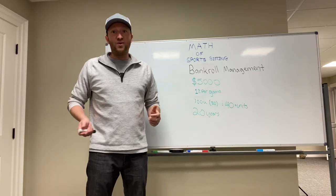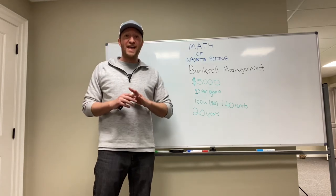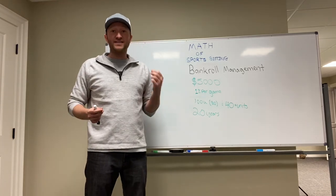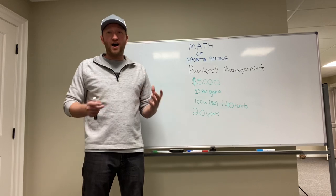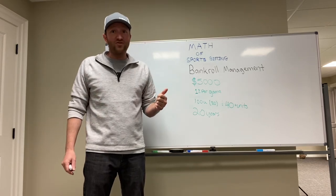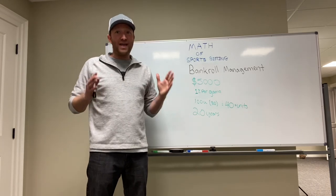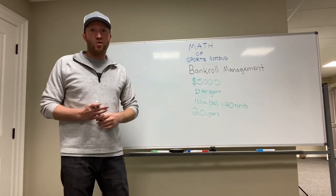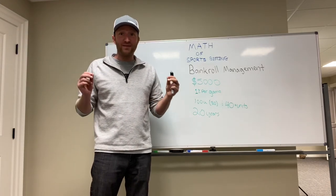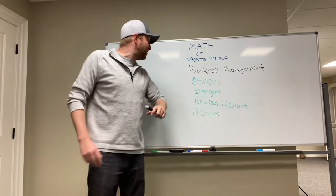If you guys watch my videos, you know I talk about bankroll management more than anything else on this channel. And the reason I do is because it is the most important part of sports betting — your bankroll management. If you do not have bankroll management, you will blow your bankroll up and you will eventually lose. It's why it's so important. Now I'm going to show you the math behind it, and you will understand why I constantly preach: stick to bankroll management.